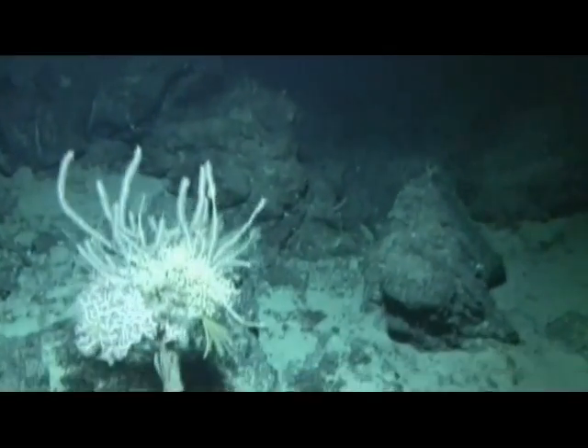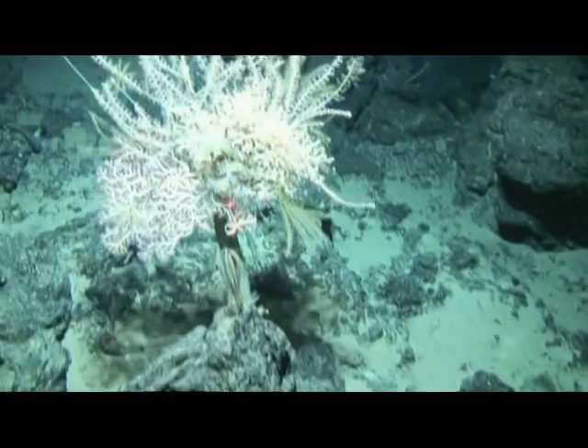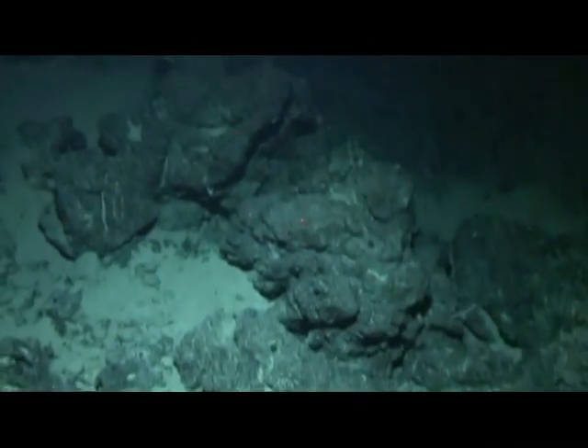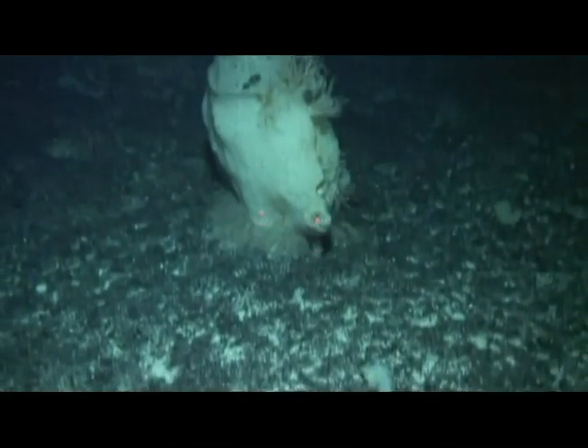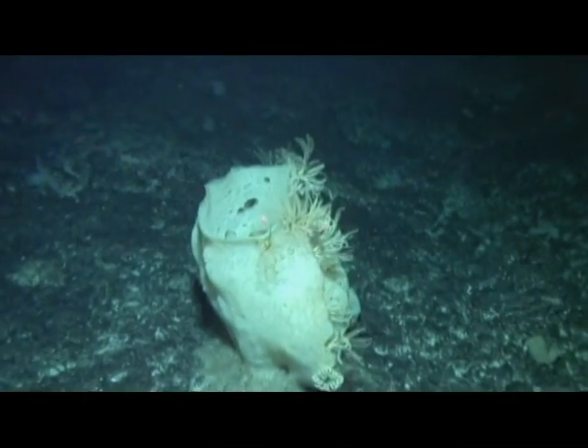The life down there is quite variable. We have in some of these shots corals, sponges, crinoids or sea lilies as they're often called. These are found widely around New Zealand. They're not associated with the hydrothermal vents — they live in the normal cold water down there.